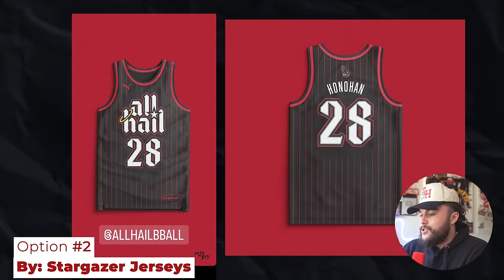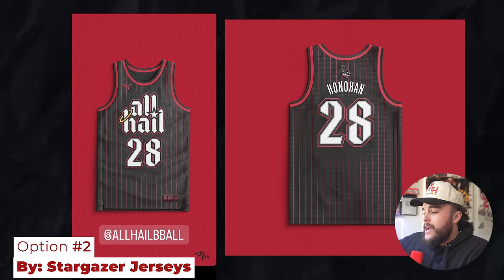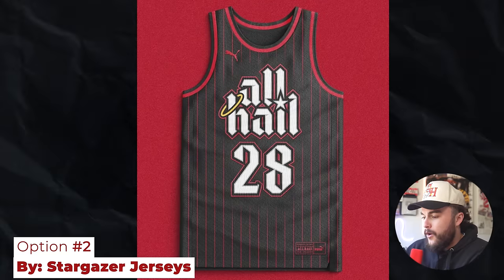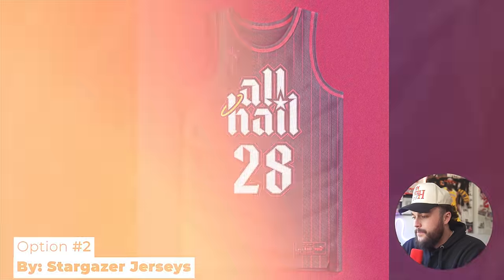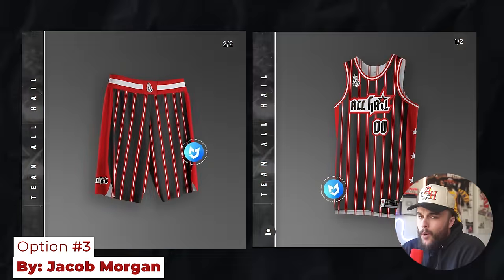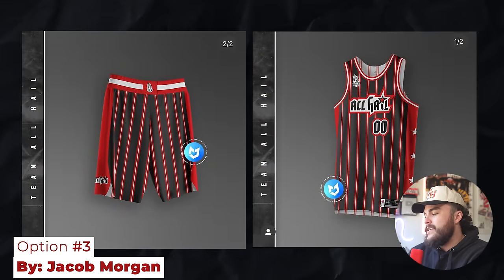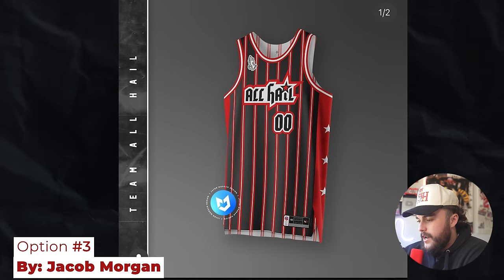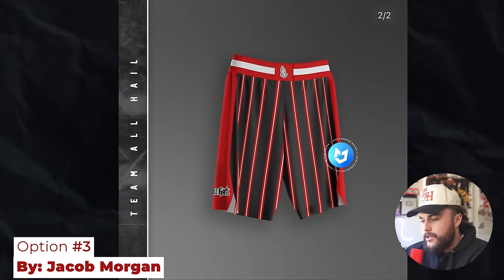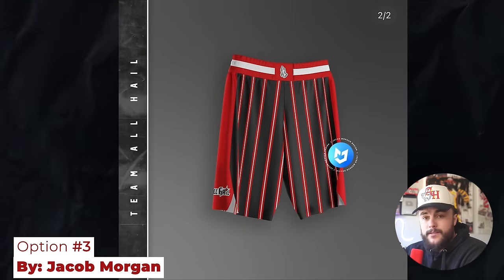Option two here is from Stargazer Jerseys. This dude actually cooked up a few, but this is the first one. It's got blocky gothic font on the front with the halo and star stuck in between. We also get the prayer hands above with the numbers on the back. I can't really lie, this one's awesome. Option three here is from Jacob Morgan. This reminds me of a 90s all-star jersey with the stars on the side. I really like the detail of the star with the eye on the font. He threw in the matching pants to go with it, prayer hands on the waistbands. Jake, great work all around.